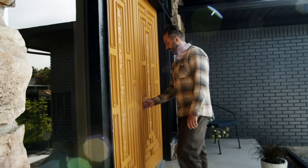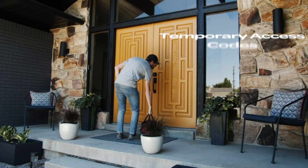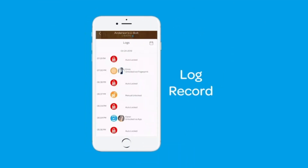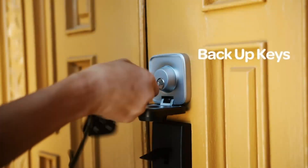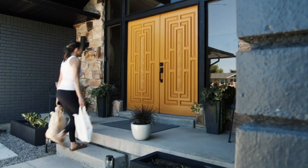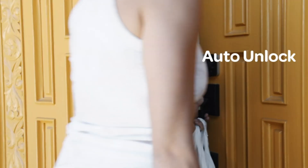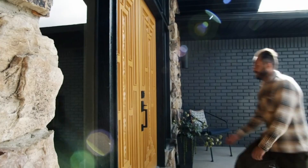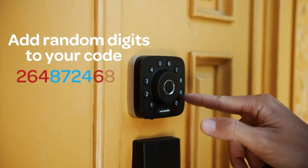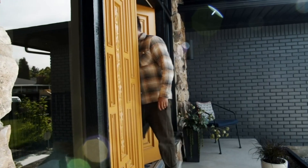The UltraLoq U-Bolt Pro is not just smart but is known for its superior security and durability. Meeting the ANSI/BHMA A156.36 standard, it's proven to be up to 35 times stronger than standard residential locks and boasts a lifespan 7 times longer. Its IP65 dust and weatherproof rating ensures reliable function despite varied weather conditions. The auto unlock feature is triggered when you approach your door with your smartphone in your pocket, while the auto lock function secures your door when it's closed. You'll also receive alerts if the door is left open.